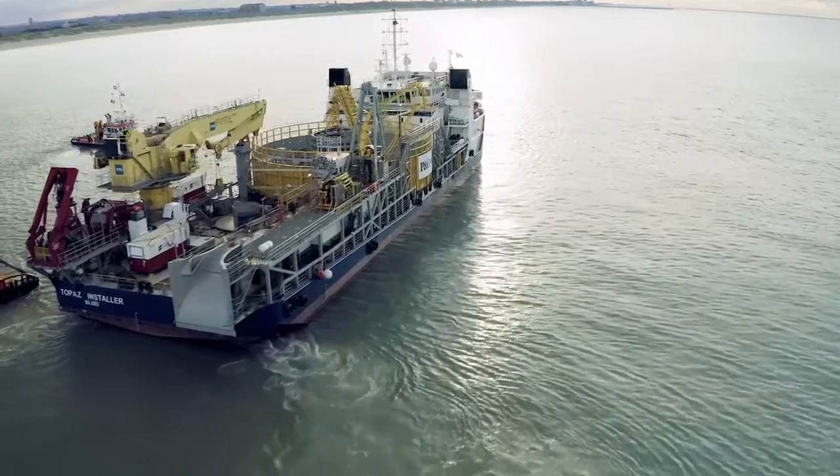We live in an increasingly changing and evolving world. What we see is that our customers increasingly want to work with a selected few, but trusted suppliers that offer more than just one service.